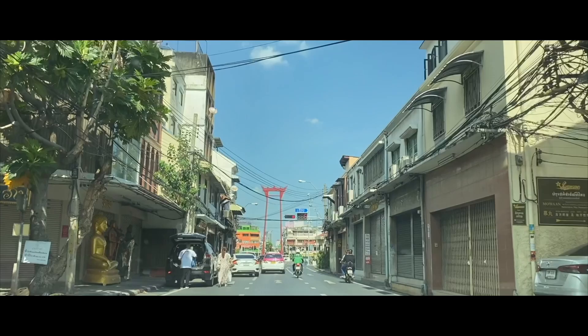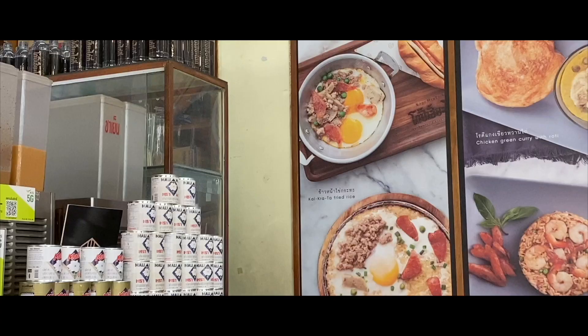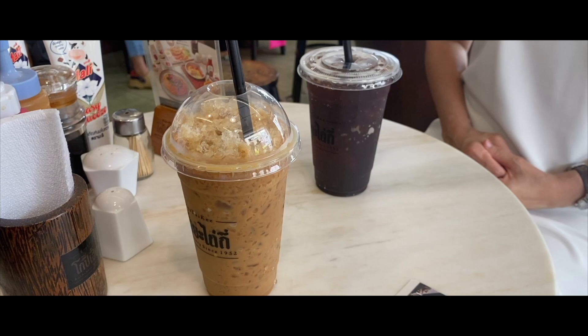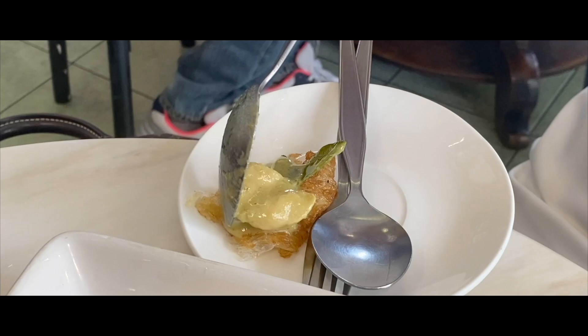Not too far away is Bangkok's Old Town, an area I've talked about before in my previous vlogs. Start off with a traditional Thai breakfast at Ko Pi Hiat Tai Ki, a Chinese-style coffee house.